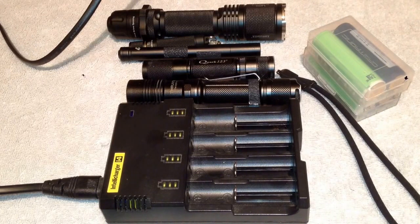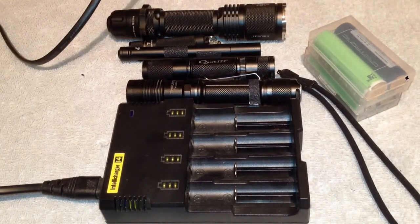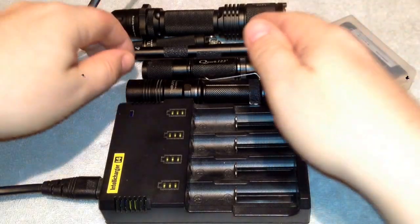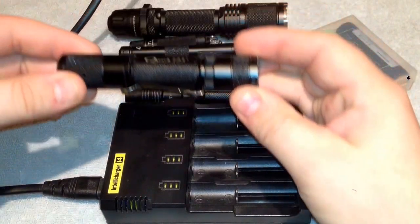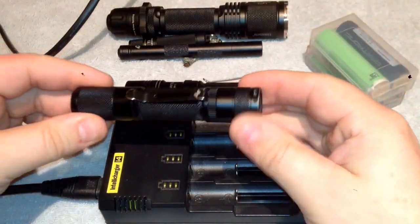Now I do have some other lights — I have a couple 4.7's and some things like that. I tend to like several different lighting systems just depending on what I do that day. As for today, my EDC was the Quark 123 and this was my backup light.